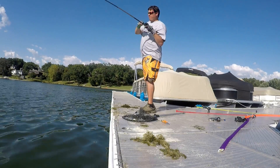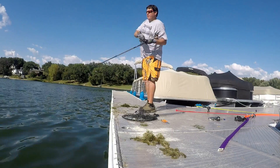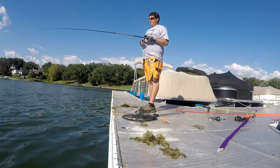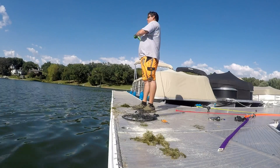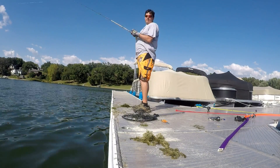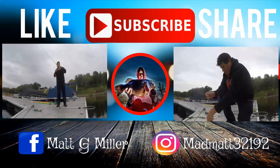Got one on the rattle trap. Feels better than the last ones. Oh, he threw it. Big — I think that was a five pounder. I was burning it.